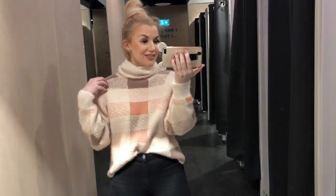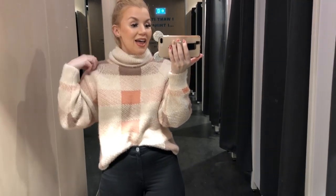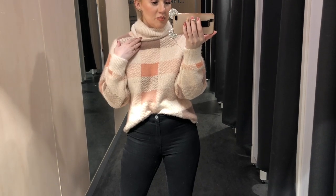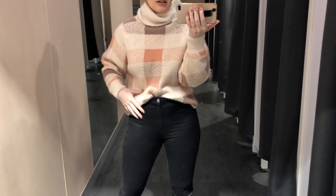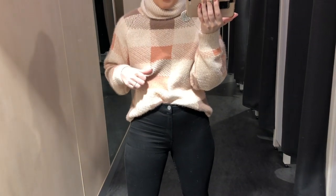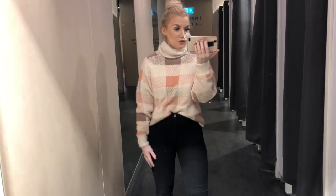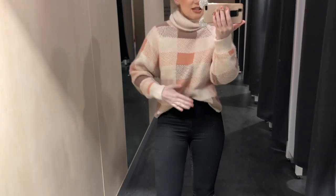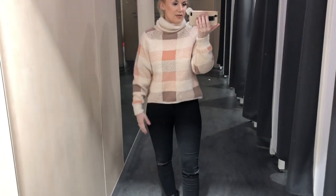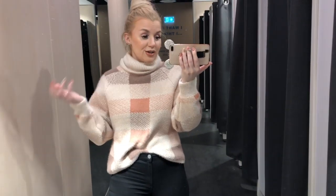I've just thrown on the jumper — my hair is all over the place from trying on everything. So this is in a cream colour and then it has like coral and browns in it with a higher neck detail. It's super super soft and I love the colours — they're so complementary for this time of year. It is quite cropped — this is how short it is outside of my jeans, so I'd just wear it tucked in.